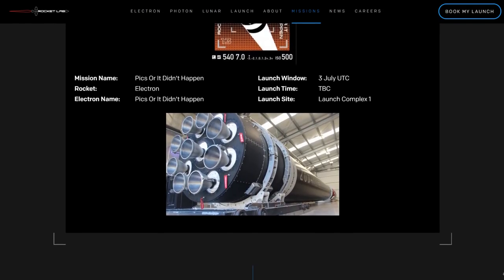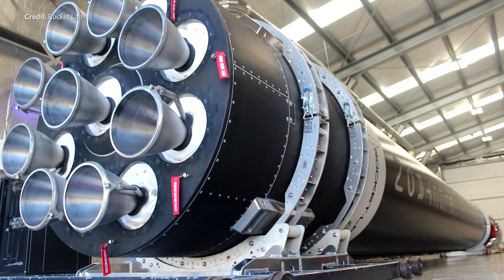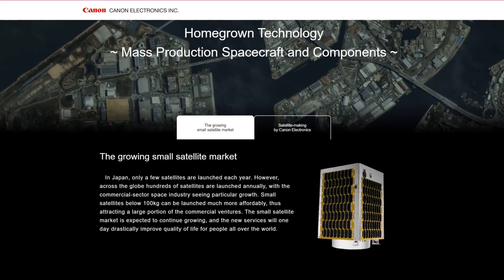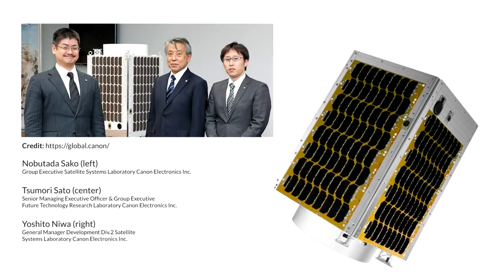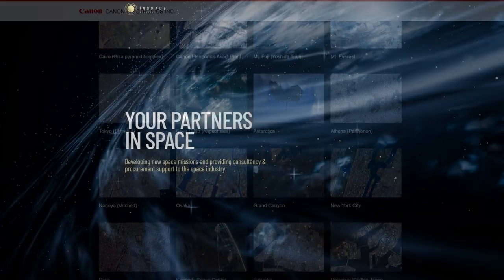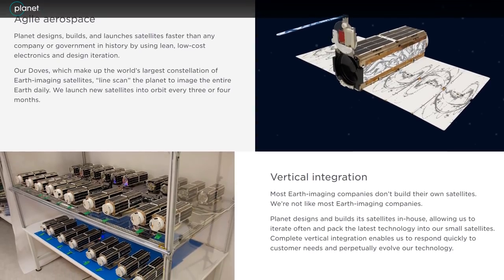Rocket Lab's upcoming mission 'Pic or It Didn't Happen' is scheduled to launch from Rocket Lab's Launch Complex 1, no earlier than July 3rd. If that happens, it will be the second launch in just under three weeks — the fastest turnaround of a mission for Rocket Lab to date. The mission will deploy seven satellites into a circularized orbit at 500 kilometers altitude, with customers including Canon Electronics, Planet, and others. Canon's CE-SAT-1B will be the primary payload, demonstrating Earth imaging technology using wide-angle cameras with very high resolutions, while Planet will have five Super Dove satellites heading up.